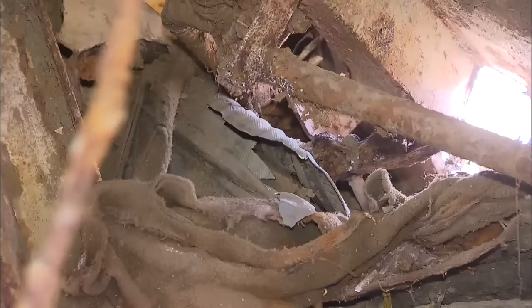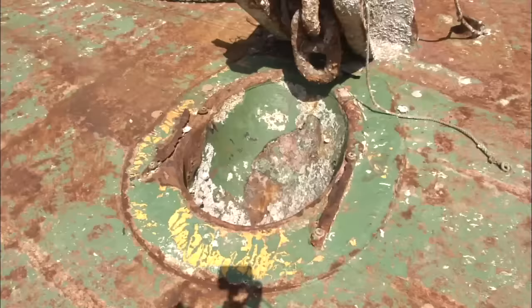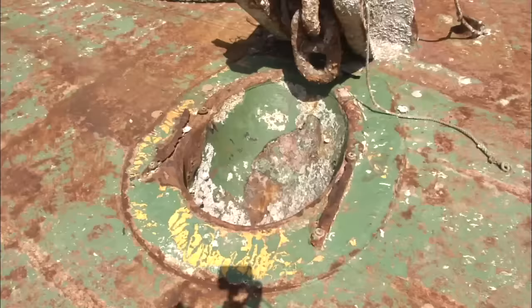A broken suitcase bears witness to the harrowing day four years ago. The carrier inside is also in the ship's head. Investigators were able to enter the third deck and found partial damage to the right anchor.